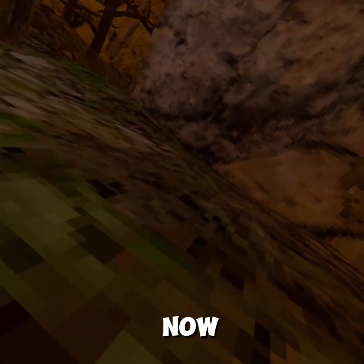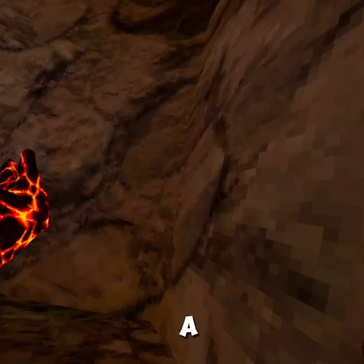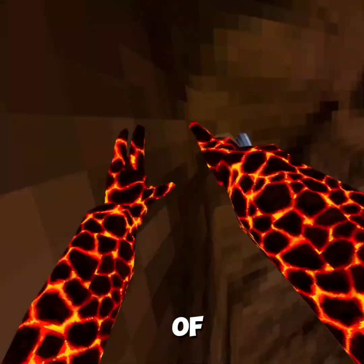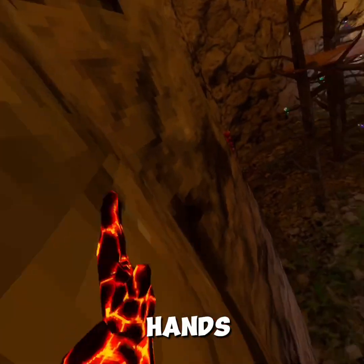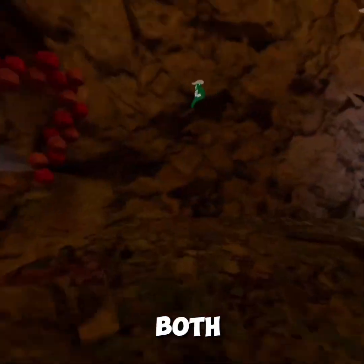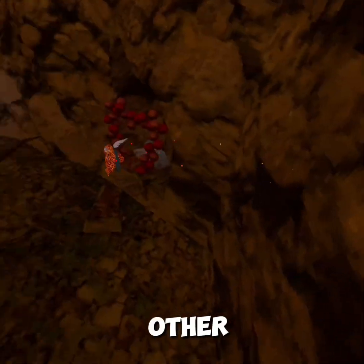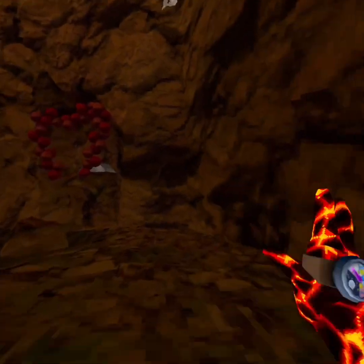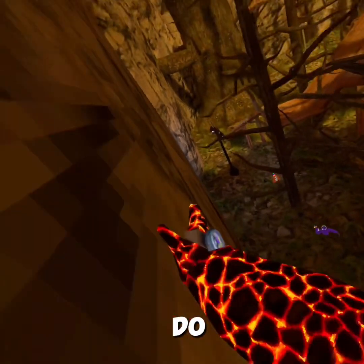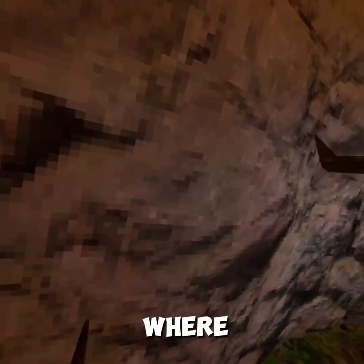Now we're doing Lucio run. Lucio run is kind of like a two-handed wall run. You use two hands, but you don't do them both at the same time — you do them one after the other. And you just push forward or up depending on where you're going.